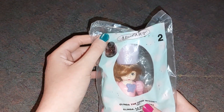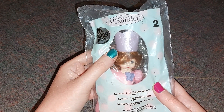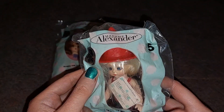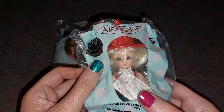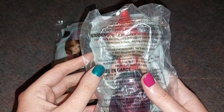Right here I have Glinda the Good Witch. She is so pretty — look at her and her red lipstick. Look at her eyes, they close and open. She is so pretty, and this is the back of her dress. I'm not going to open them because I love them so much.